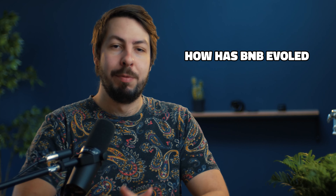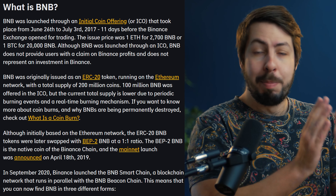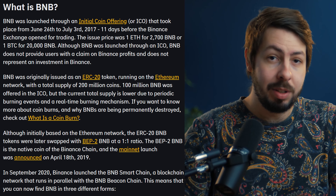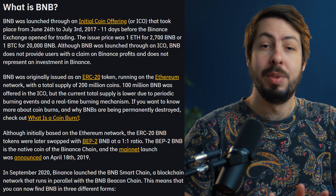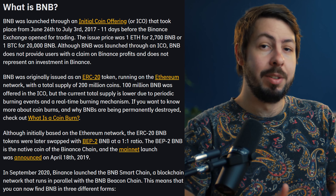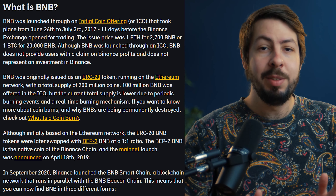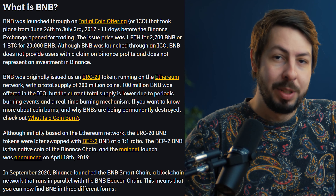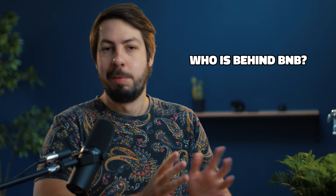So how has BNB evolved? BNB began as part of Binance's initial coin offering, raising 15 million dollars. It has since transitioned through different blockchain standards from ERC20 to BEP2 and finally to BEP20, with the launch of Binance Smart Chain in 2020.